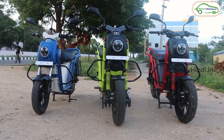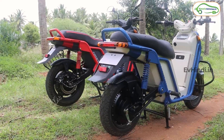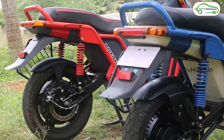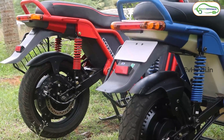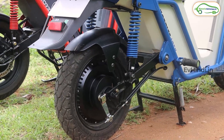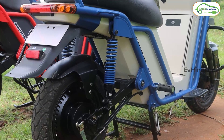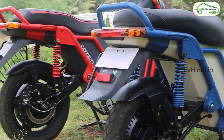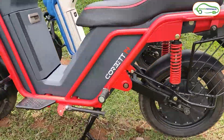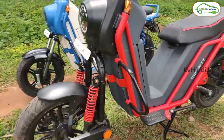दो models हैं — एक Corvette 14 और Corvette 14 EX। इन दोनों variants में अंतर motor capacity और battery के चलते आती है। Corvette 14 में आती है 3 kilowatt की BLDC hub motor, जो 65 km per hour की maximum speed दे सकती है। Corvette 14 EX में 4 kilowatt की BLDC hub motor है, जो 75 km per hour की maximum speed दे सकती है।